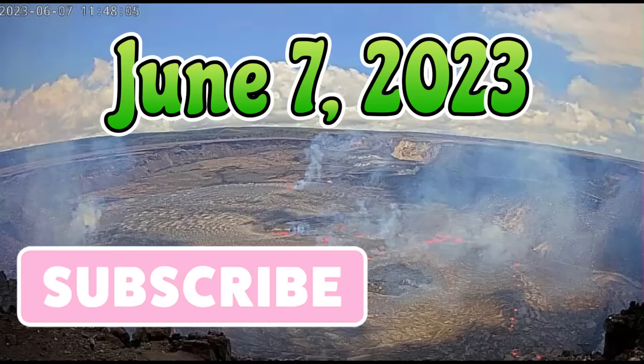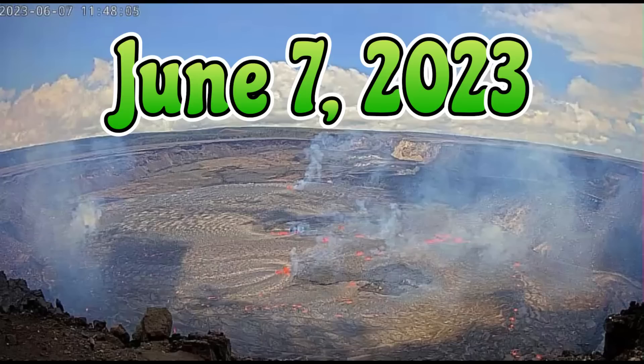Hi everyone, I'm glad you're here to join me today. I'm Mary with Mary Greeley News. We got some exciting news to report.